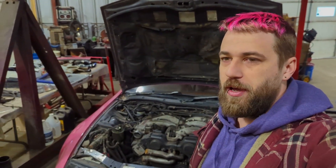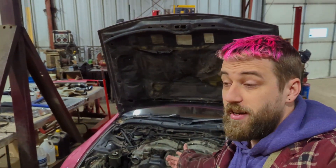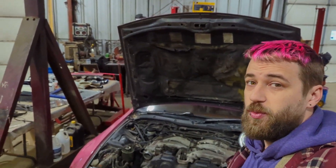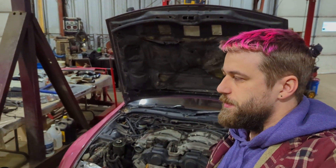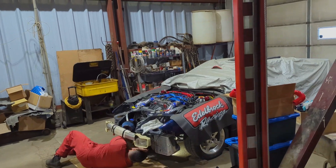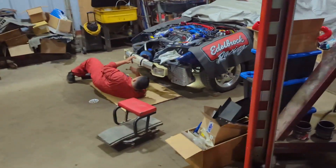We gotta keep going and make progress, so it is what it is. We gotta get an engine built for this thing and get everything put together. This is a short little video but I want to keep you guys updated — next video we're probably going to be starting Elvin's TT swap, so pretty excited for that. Bye!